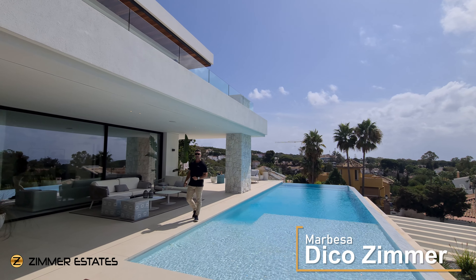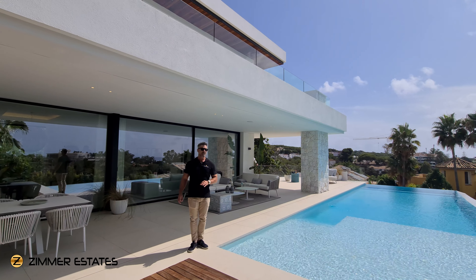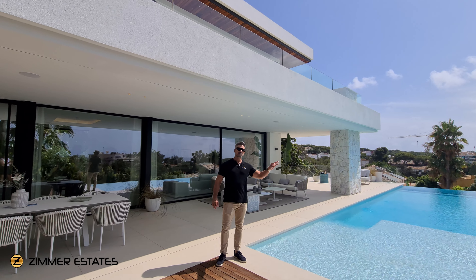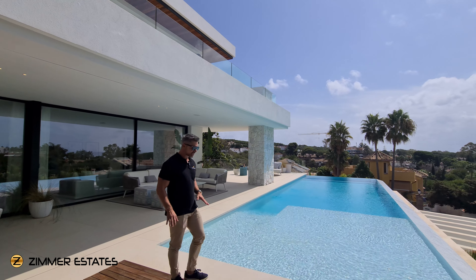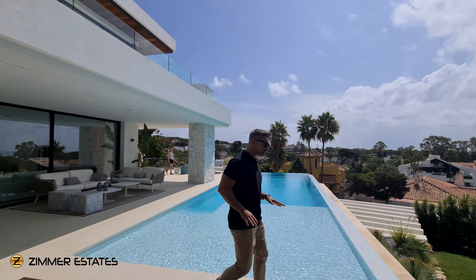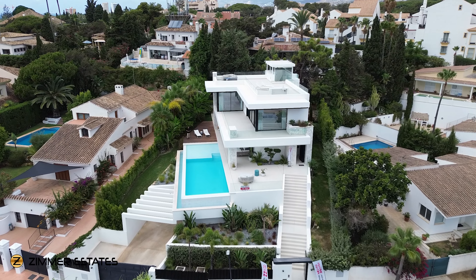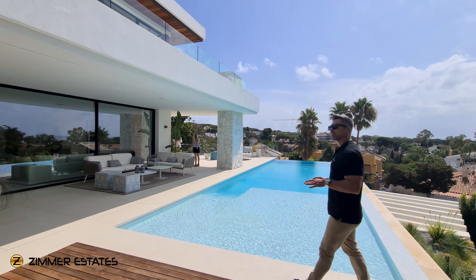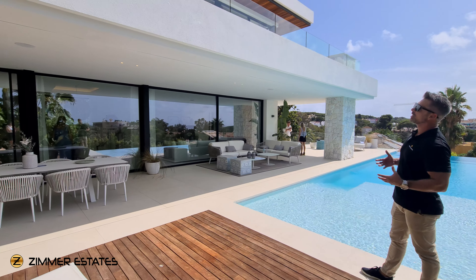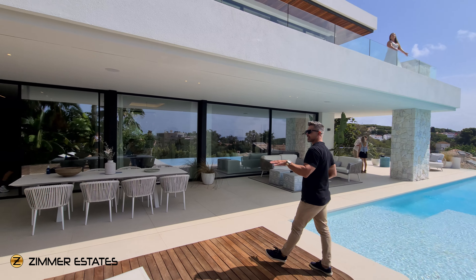Hello guys, welcome to another luxury villa tour. Today we are in Marbessa East Marbella, close to Cabopino Beach, one of the best beaches in all Costa del Sol. We're going to showcase this amazing new luxury villa. The architect of this project is Carlos Lamas, an Argentinian who is very famous and normally creates beautiful projects with wood and white stones at the architectural facade.